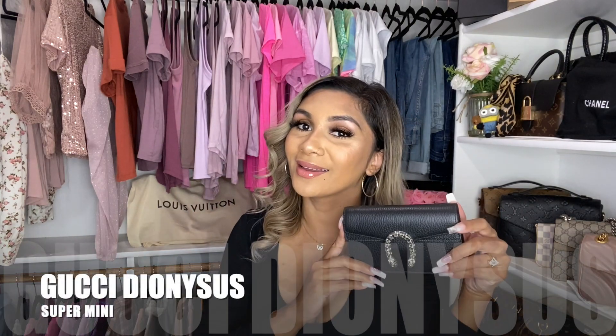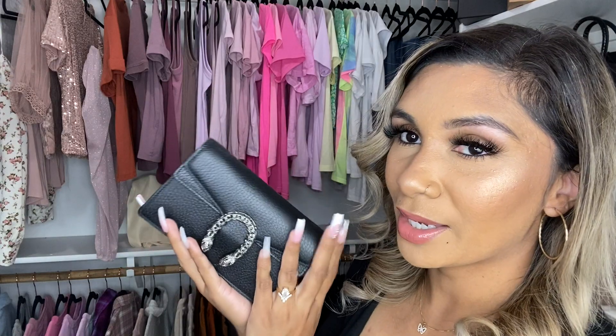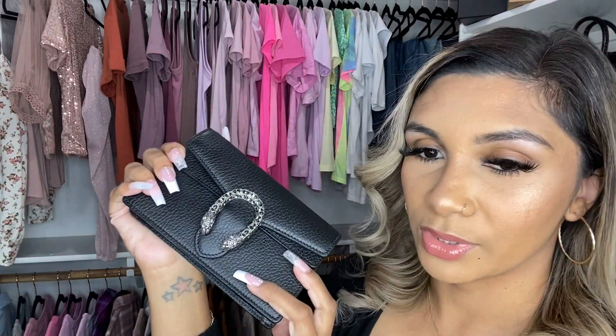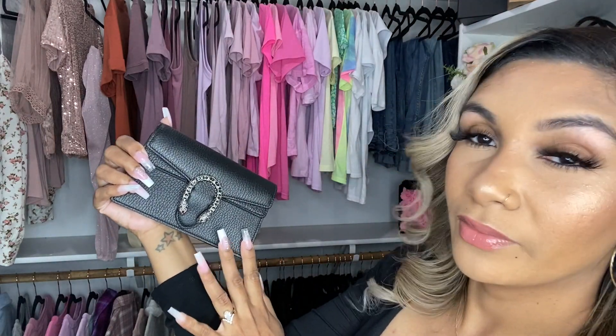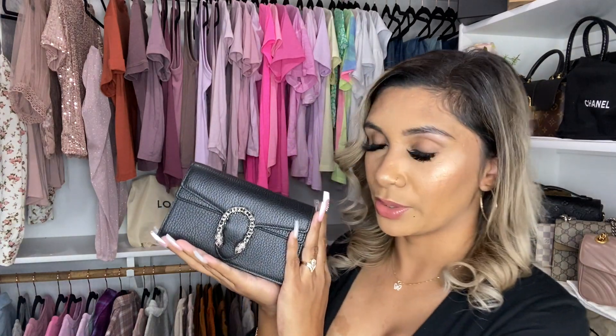I am so excited to show you guys this cute bag. Aesthetically, this is beautiful. I have the one in black leather with the tiger heads and Swarovski crystals on it — I almost could not say that word. It is so stunning. These lights aren't really doing it justice. This one is currently retailing for $980, and I'll link my other video so you can see what the price difference was.